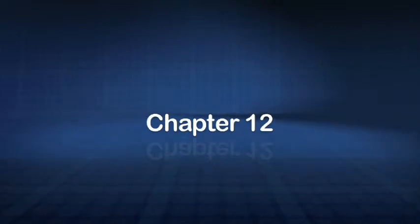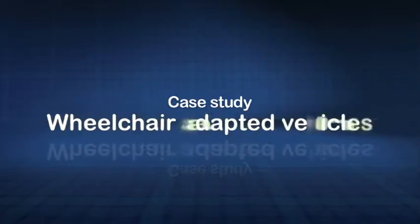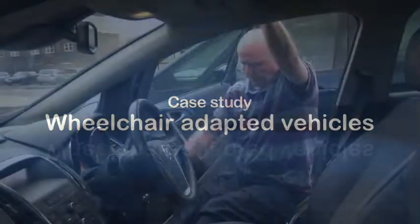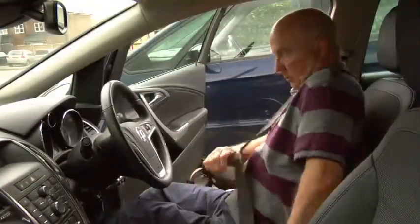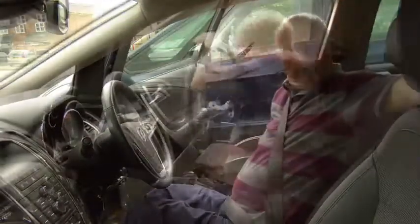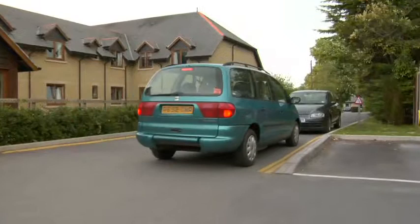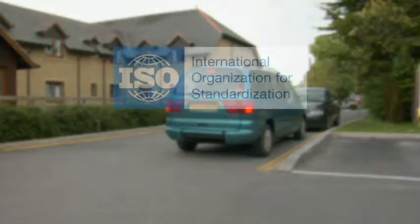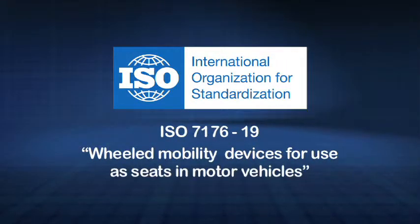When choosing a wheelchair one should consider all areas of likely usage, including transport. For manual wheelchair users who wish to use a car and are able to transfer out of their wheelchair, it is safer to transfer onto the vehicle's original factory fitted seat and use the car's existing seat belt. The manual wheelchair can then be stowed as an item of luggage by folding or disassembly. If a person needs to travel sitting in their own wheelchair, then a larger wheelchair-adapted vehicle may be the best option. In this case certain standards apply and the wheelchair should meet criteria as laid out in ISO 7176 Part 19.